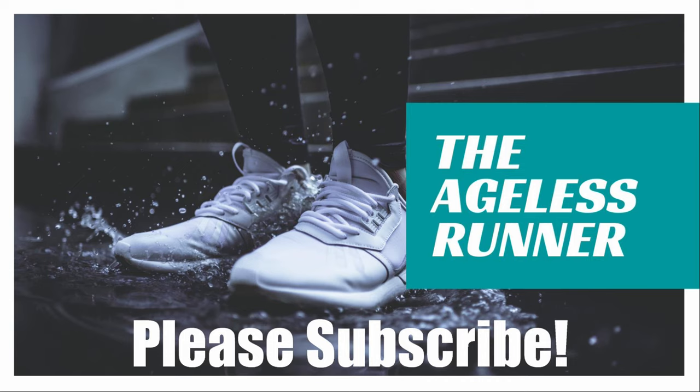Thanks again for watching. I really appreciate you taking the time to watch my videos and learn a little about running from an older runner's viewpoint. If you wouldn't mind, I'd really appreciate it if you would hit that subscribe button down in the corner of this video. Thank you so much — hope to see you again real soon.